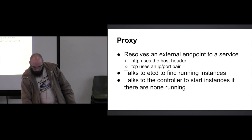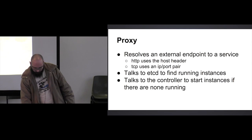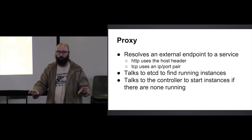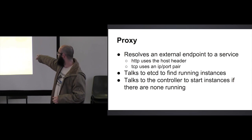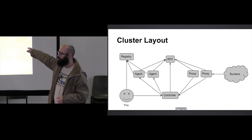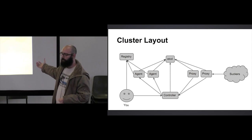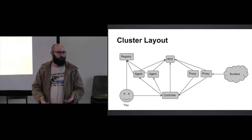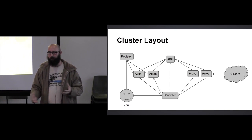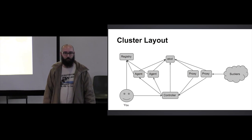Those are basically the components. I know I've blown through this really quickly, so feel free to find me or come up to me afterwards if you have questions. To recap: the controller talks to agents which run applications; agents grab applications from the registry; proxies talk to the controller to start new applications if needed and talk to etcd to find where those applications are running. My hope is that by documenting some of this and talking about it, other people will be able to build systems based on these concepts, because when I was researching all of this the hard part wasn't writing the code — it was finding out about the different parts and how they fit together.